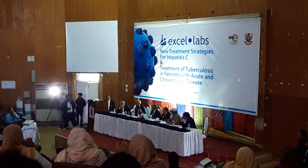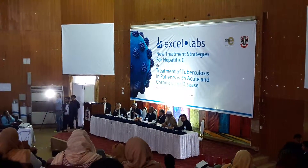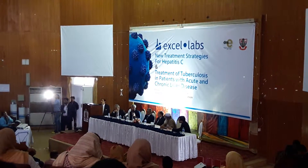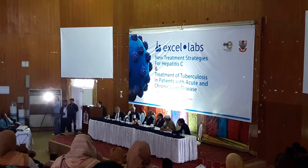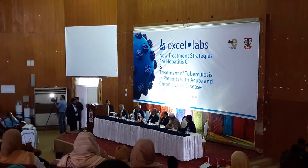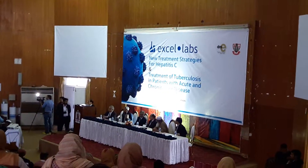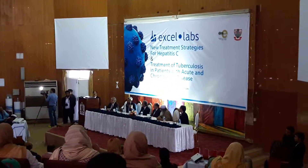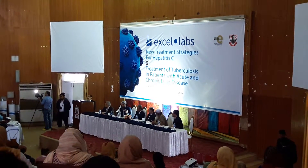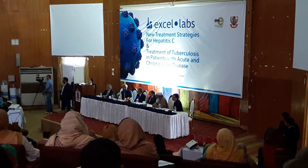The barrier method is the preferred method for contraception as well as preventing transmission. But the question was about what contraception to use while on therapy — it depends on the choice of the couple as well as specific needs. For example, you cannot use hormonal preparations such as injectables if you have a pro-coagulant state. Every case should be taken as an individual case.